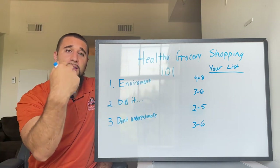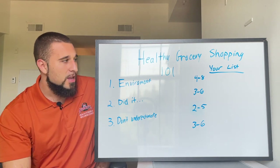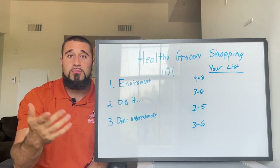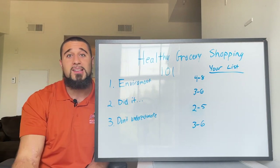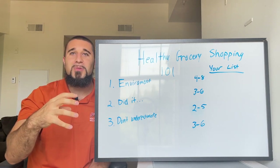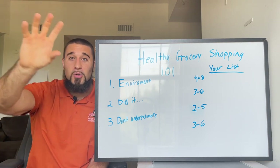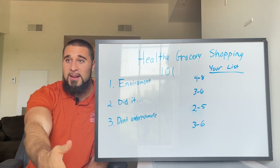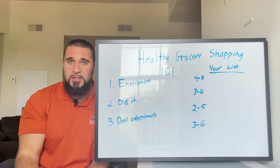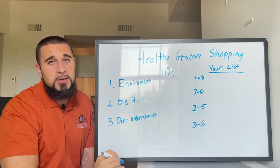With those three things covered, let's build your grocery list — the same thing I do for all my coaching clients. We're going to lay out my list and you're going to do yours simultaneously. First, we're going to come up with four to eight protein sources. Just like anything in life — fitness, nutrition, business — you want a plan. If you go to the store without one, especially when hungry, you'll just grab anything.